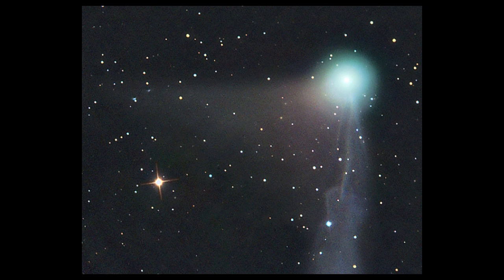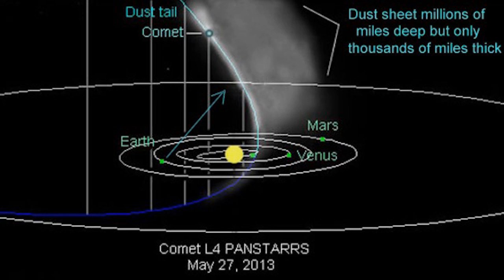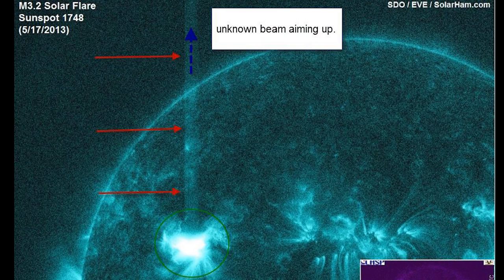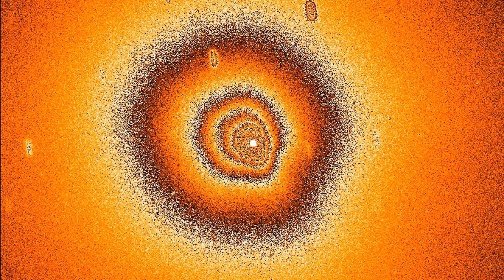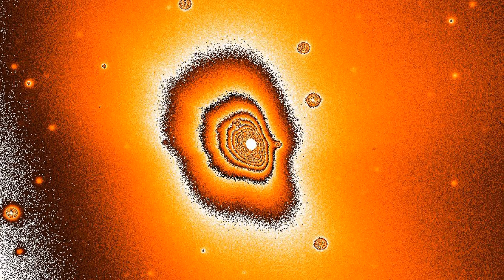The Anti-Tail is formed of larger dust particles, which are less affected by the sun's radiation pressure or solar wind, and tend to remain in the comet's orbital plane and eventually form a disk. As the Earth passes through the comet's orbital plane, this disk is seen side-on and appears as a characteristic spike. The other side of the disk can sometimes be seen, though it tends to be lost in the Dust Tail. The Anti-Tail is therefore normally visible for only a brief interval when the Earth passes through the comet's orbital plane.